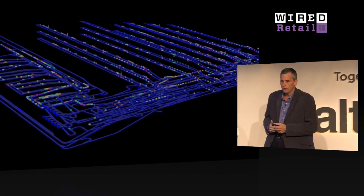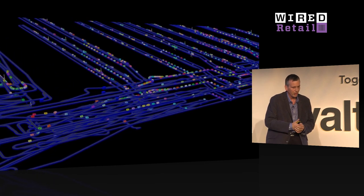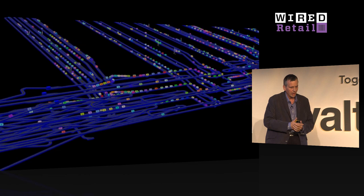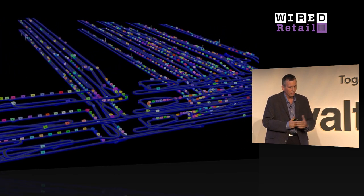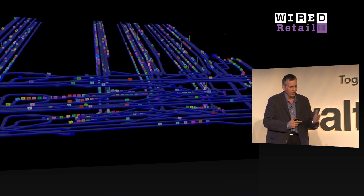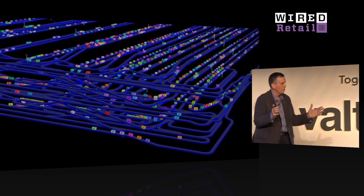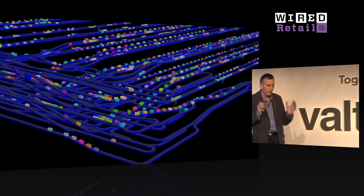I'm one of those slightly sad people that is turned on by where software and hardware collide, and so it was like all of my Christmases arriving in one go. This video shows one of those customer fulfillment centers, or CFCs as we call them, with the floors taken out — each square there is one of those containers. There are about seven and a half thousand of them on the move at any one time across 25 kilometers of conveyor.